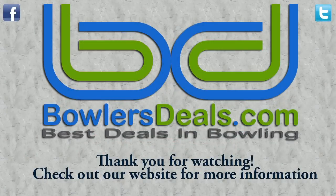Thank you for watching, and remember, for the best deals in bowling, check out BowlersDeals.com.